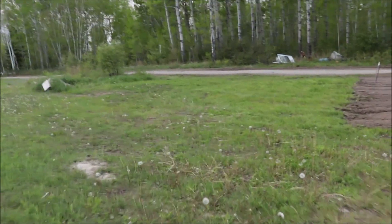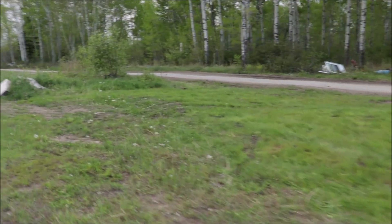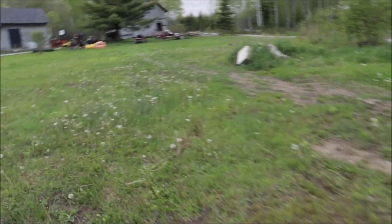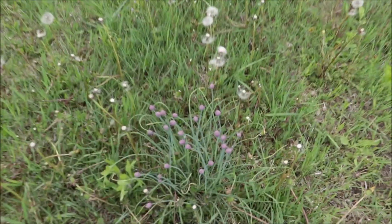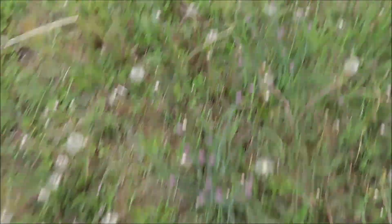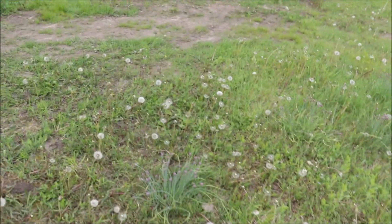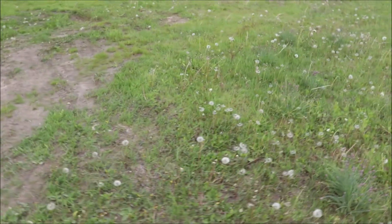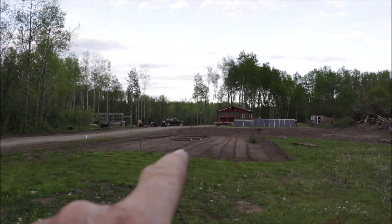When I mowed the grass this year I left these here — see that? That's chives, all going to seed, so I mowed around them. I don't know if that's a good thing or a bad thing, because when I'm mowing and I hit that stuff it always makes me hungry — it smells like chives, smells like onions.